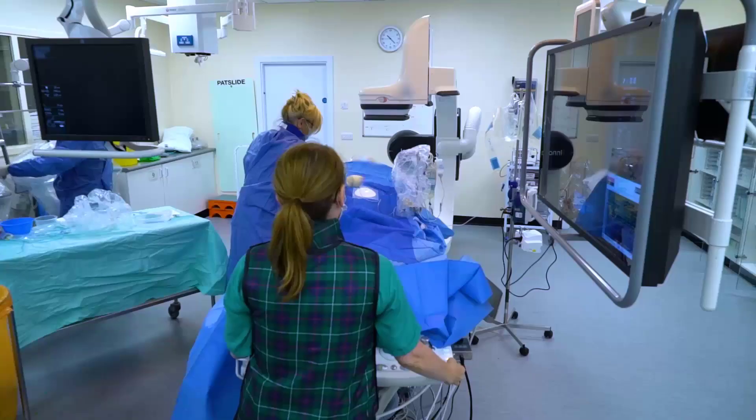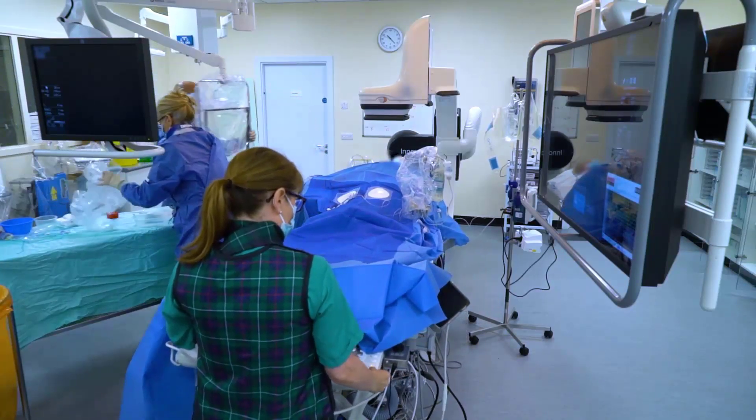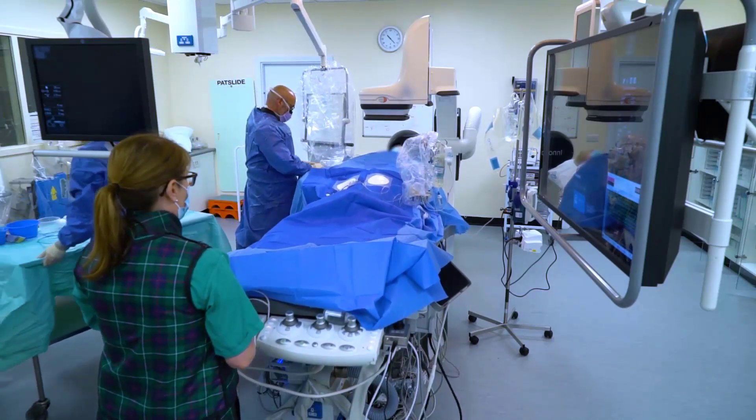We put the new system in with very minimal build changes. The actual project, which was led by GE, was incredibly efficient and went perfectly to time.